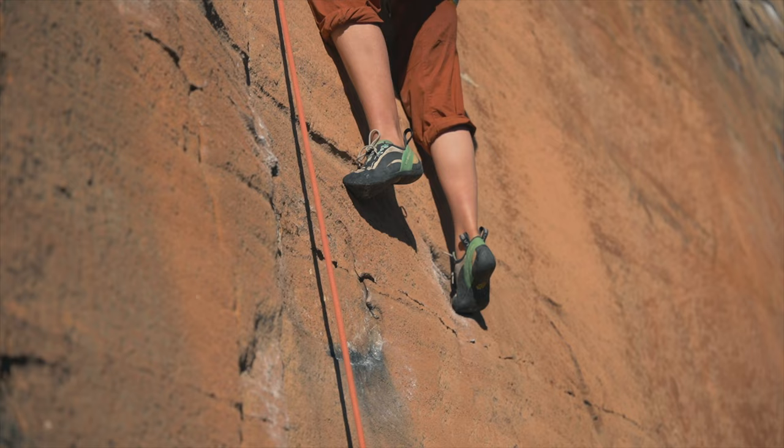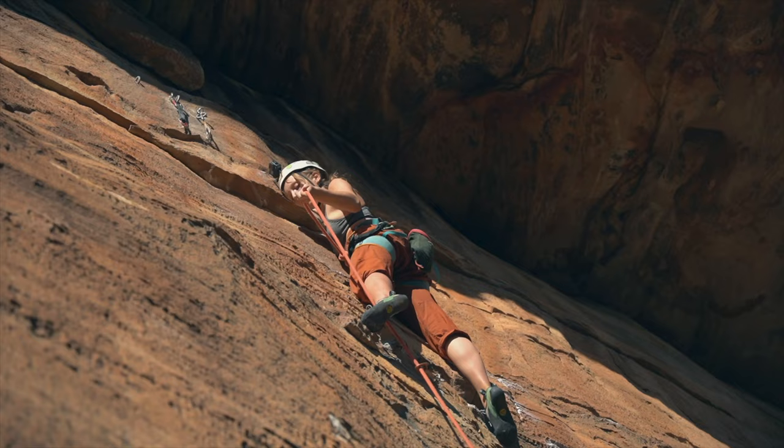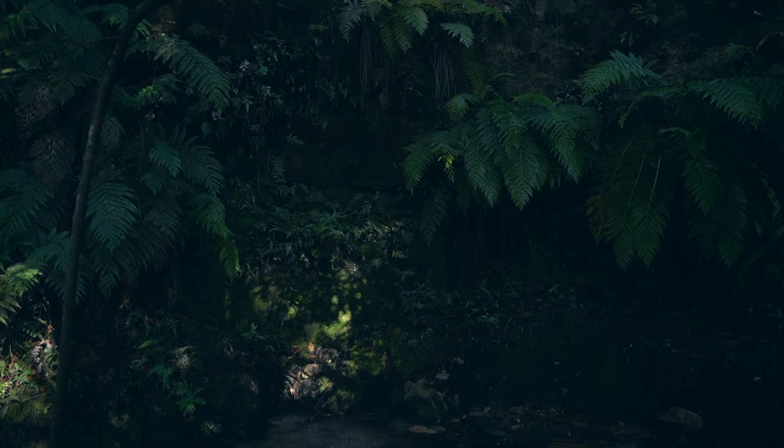To try and overcome this and face my fears, I've been pushing myself harder and harder — projecting climbs which I know will force me to fall. I climbed my first 20, then my first 21, and now I have sights on a 22. This is the story of that climb.